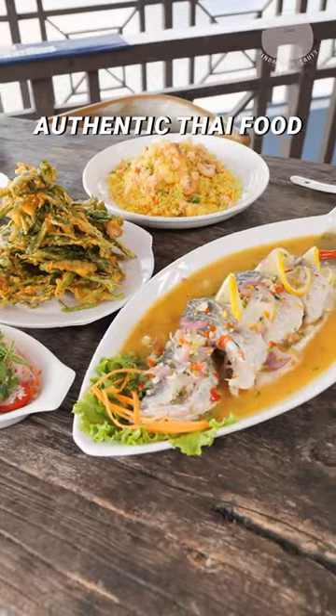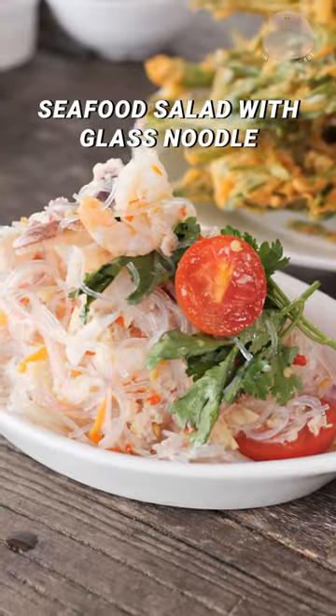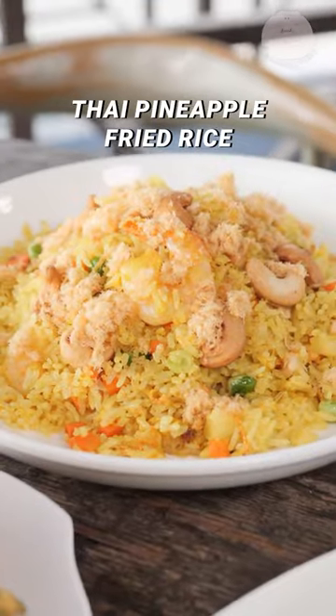How about some authentic Thai food that kicks up a storm? Start with the Thai lemon fish, seafood salad with glass noodles, and Thai pineapple fried rice.